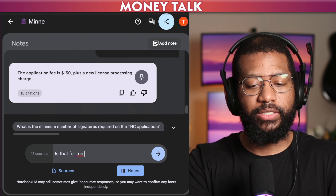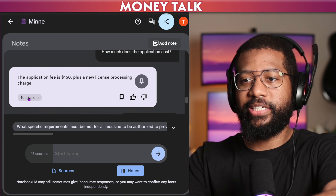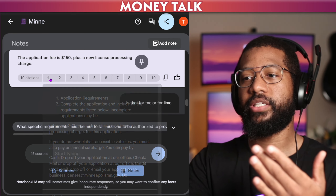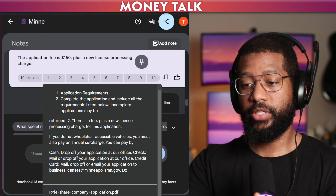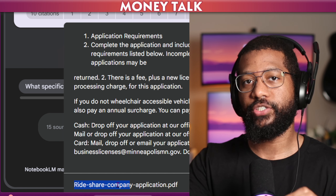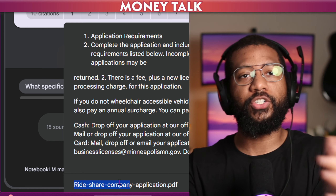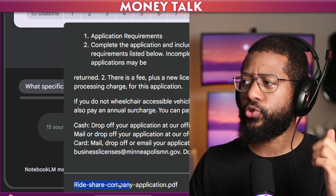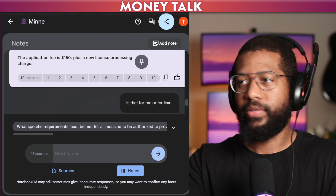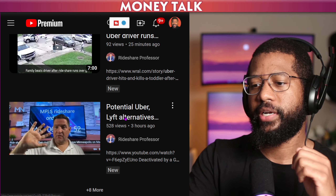Is that $150 for TNC or for limo? It says the application fee is $150 plus a new license processing charge. It even has citations — you can see the sources. This is being pulled from the Rideshare Company application, so this is for the TNC application process, and that's where it's pulling $150 from. So I'm not sure what the professor is saying, but I'm curious — I want to know if this application information is wrong or where he's getting his information from. He's probably going to talk about it in this video.